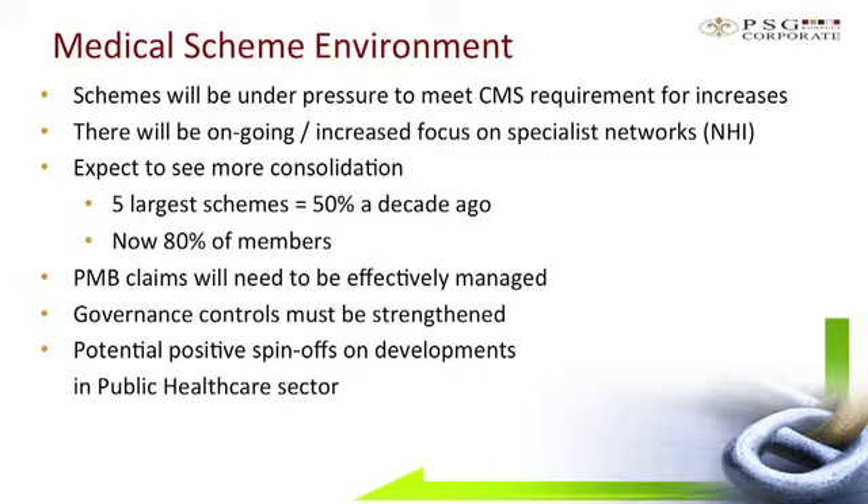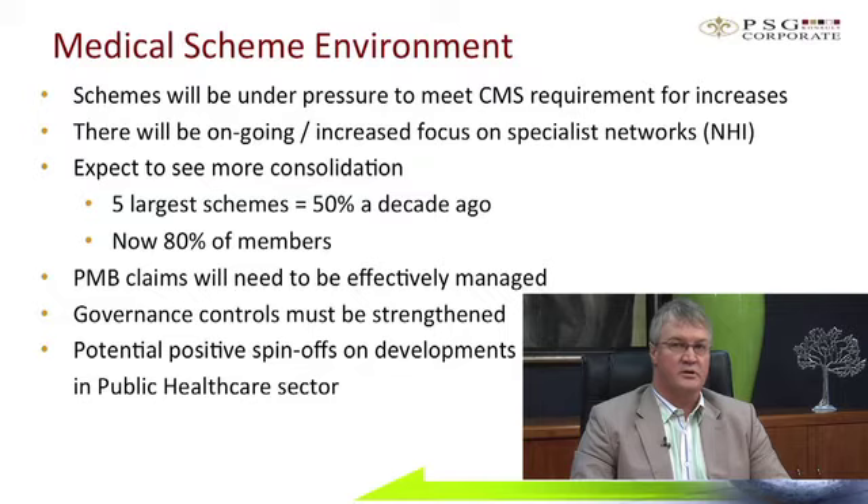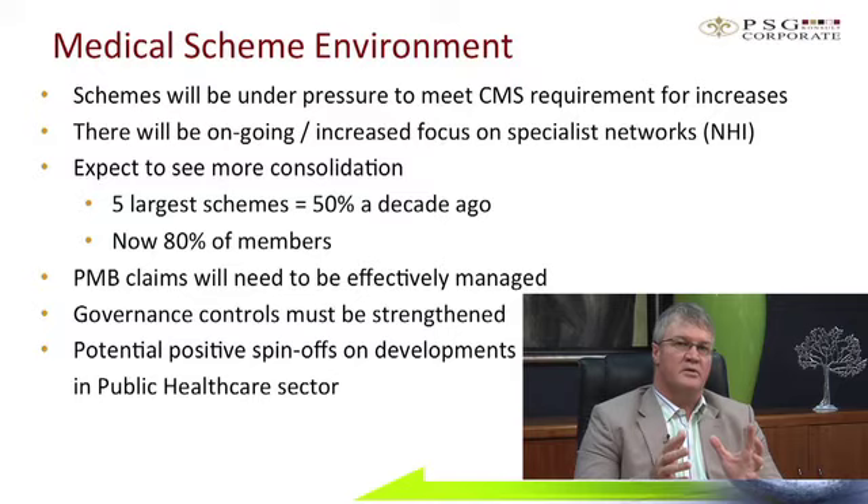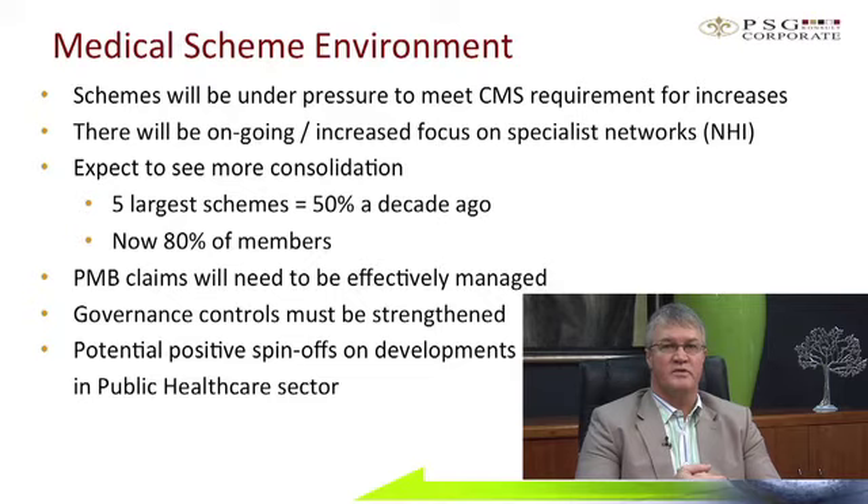To conclude, schemes are going to be challenged to meet the Council for Medical Schemes target for increases going into next year. We think increasingly schemes will seek scale to improve their provider networks and address increasing healthcare costs by implementing, for instance, specialist networks. Strong schemes will continue to gain strength — Discovery Health is already in excess of 49% of the open scheme market, and the five biggest schemes approach something like 80% of the market. Some critical issues facing schemes are not of their own making; NHI is one example. On the flip side, upgraded public facilities may actually help medical schemes enter designated service providers with the public facilities in full confidence, and it will be nice to see competition between public and private facilities.